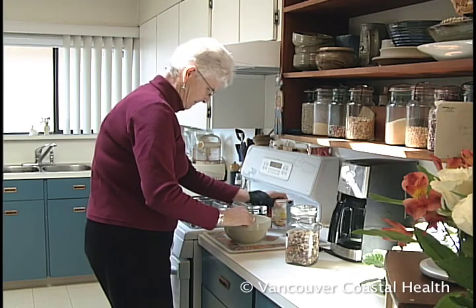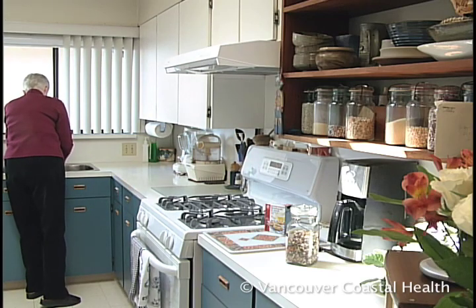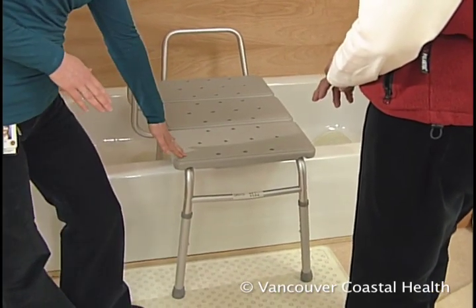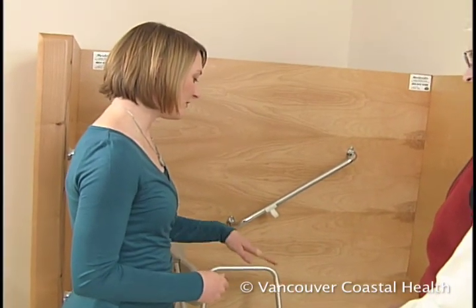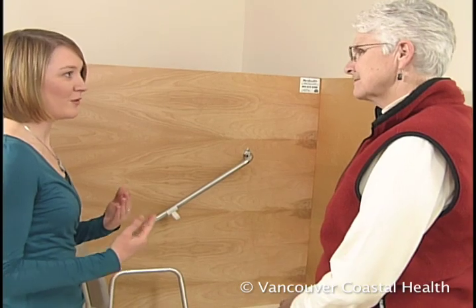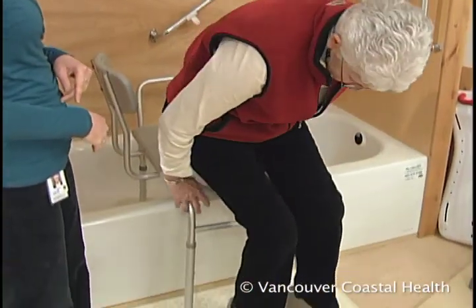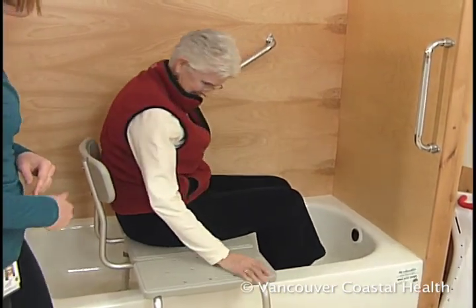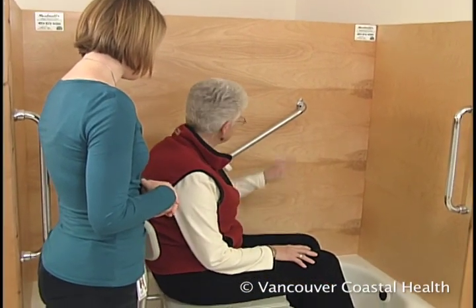Avoid activities that involve weight-bearing through bent hips and knees, such as getting in and out of the bathtub. There is a piece of equipment called a bath transfer bench, which is height-adjustable so you can comfortably sit down and stand up. You sit down on it and swing your legs to get over the side of the bath, so you don't have to step over — making it safer and increasing your confidence. Having a rubber mat both inside and outside also provides traction and makes you feel safer.